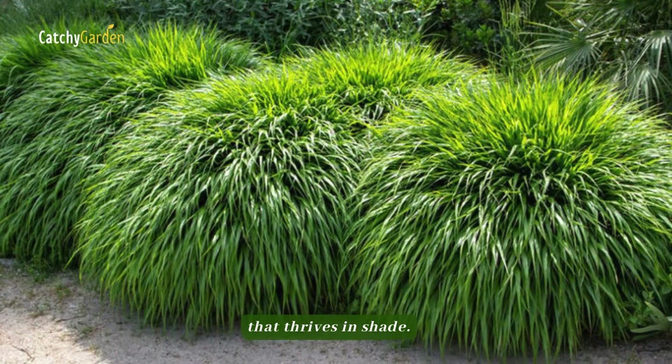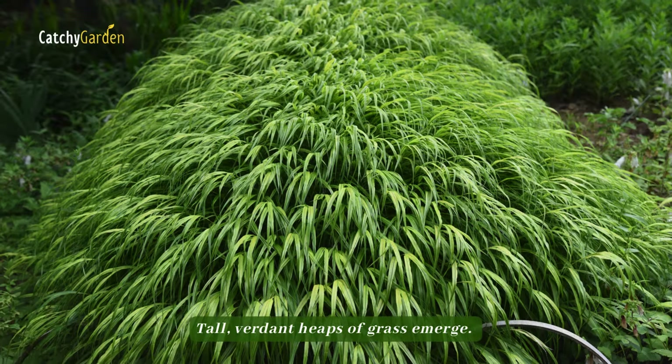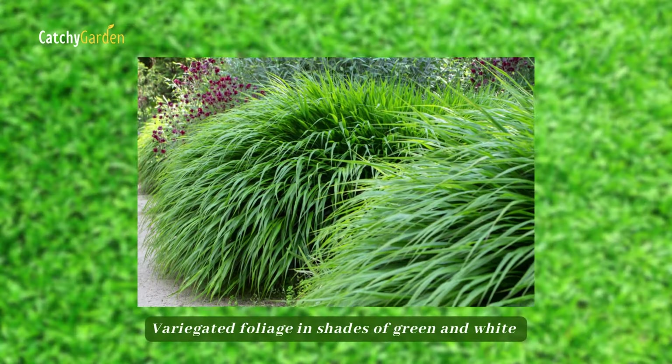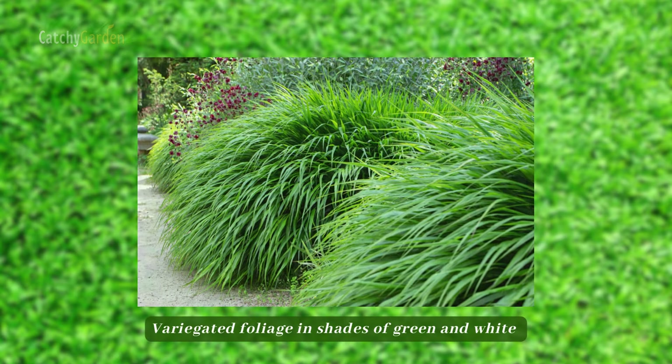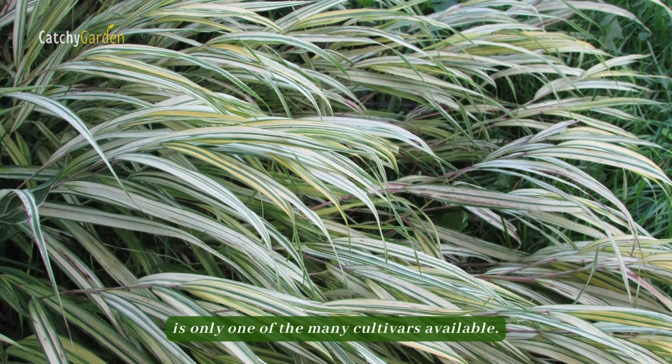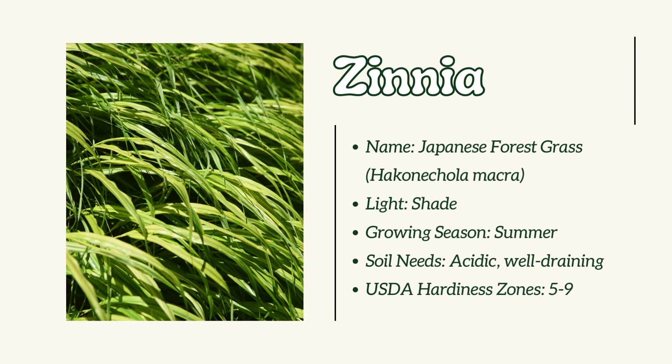Number 8: Japanese Forest Grass. Japanese forest grass is a deciduous perennial that thrives in shade. Tall, verdant heaps of grass emerge. Variegated foliage in shades of green and white is only one of the many cultivars available.